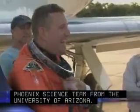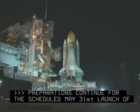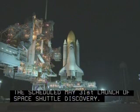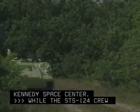Preparations continue for the scheduled May 31st launch of Space Shuttle Discovery. The orbiter is in launch position on Pad 39A at the Kennedy Space Center, while the STS-124 crew finishes its training for the mission.